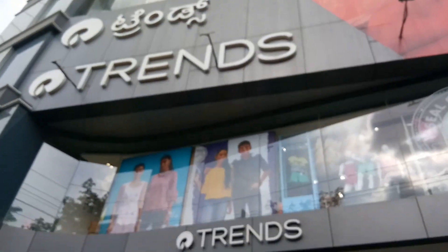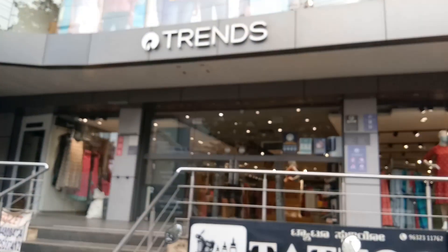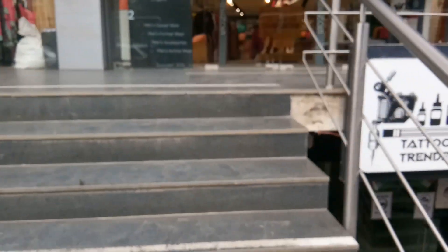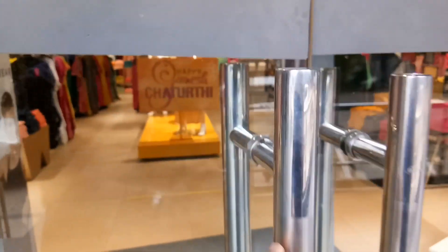Hello everyone! Welcome back to my channel Abhinaya Chakravarthy. I am here to see Reliance Trends, located in Bangalore in the Gassavanarly area. I am here for the Ganesh Chaturthi collection and I am going to show you a vlog.